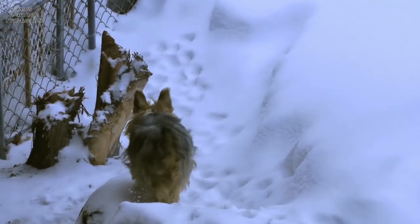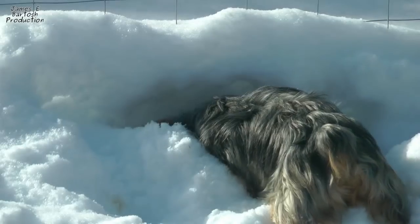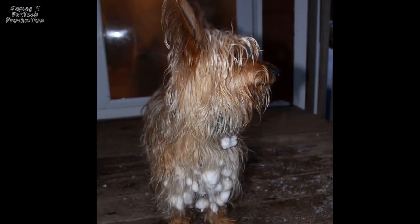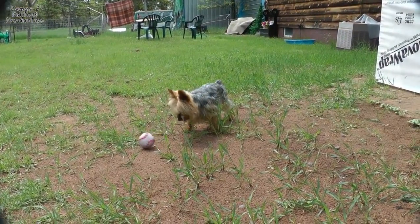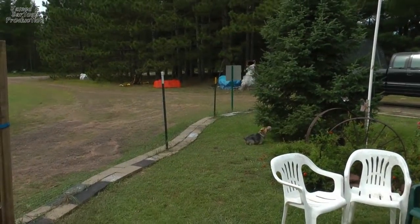He'll get stuck in the middle of the yard and be like, 'Mom, come get me.' He goes full bore right into the snow — he loves it — and then he's like, 'Oh right, this is really cold.' The Aussies love to play fetch; they'll bring the ball back and we can play a long time.